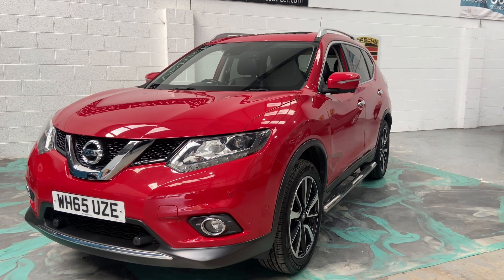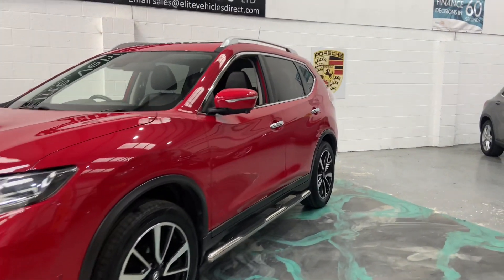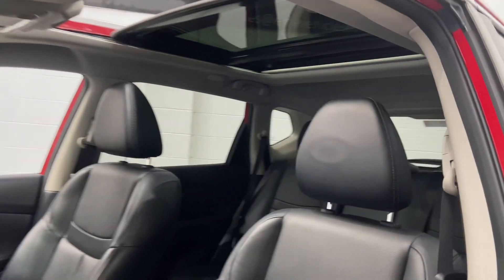This is the 1.6 diesel Tecna, 65-plate, this year, front and rear parking sensors. It's also got reverse camera, side camera, front camera — giving you a 360-degree view of the vehicle.